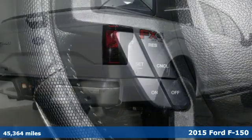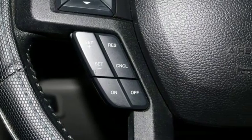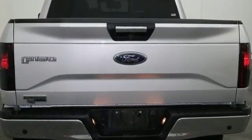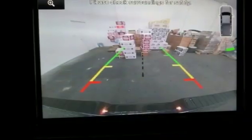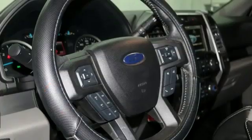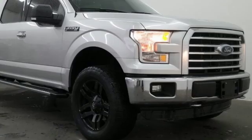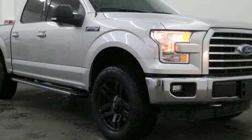It comes with all the amenities you need: voice activation, wireless phone connectivity, manual tilting steering column, three 12-volt power outlets, manual telescoping steering column, automatic transmission, active grille shutters, electronic shift on the fly, and V8 engine. You need to drive it to believe it.